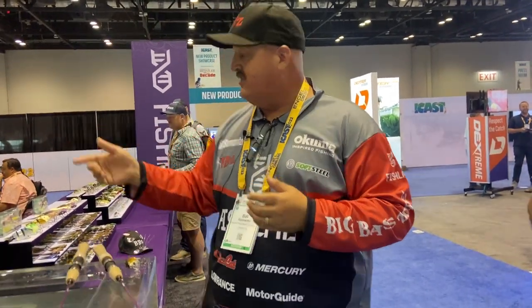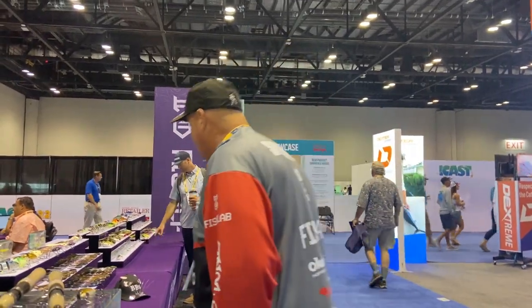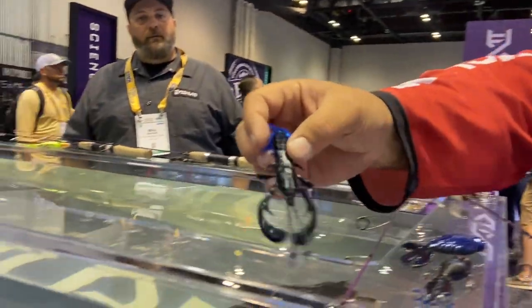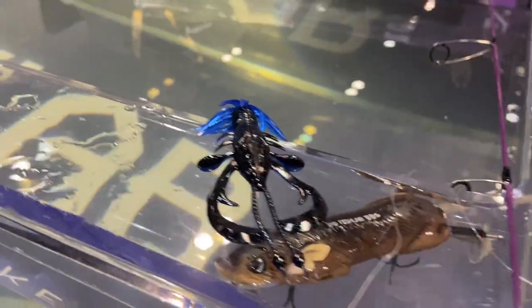Mike also had a kicking cross series — he was working on a double paddle tail product with a skirt for a slower fall, penetration, and more detail. Super flexible for using anything from flipping to punching and open water.